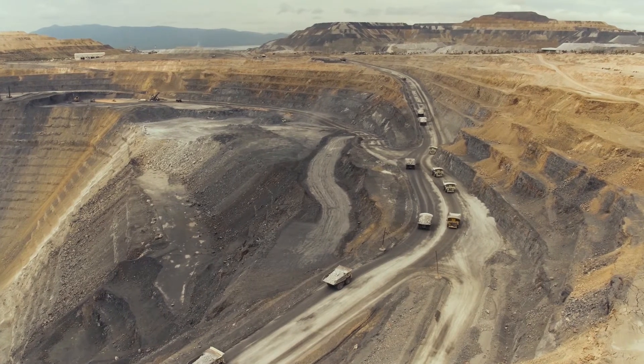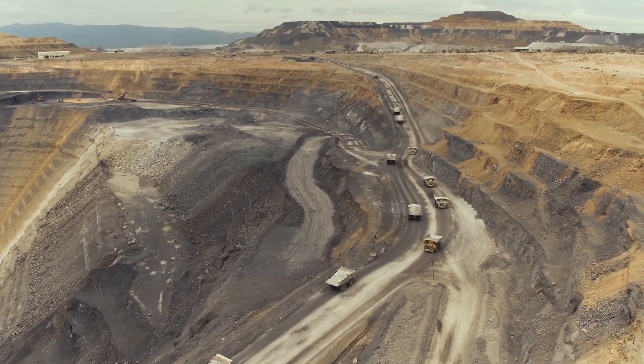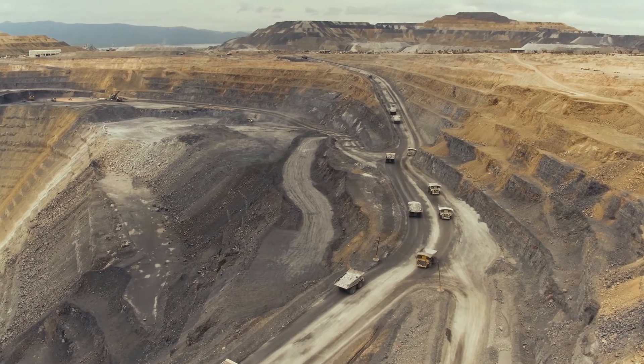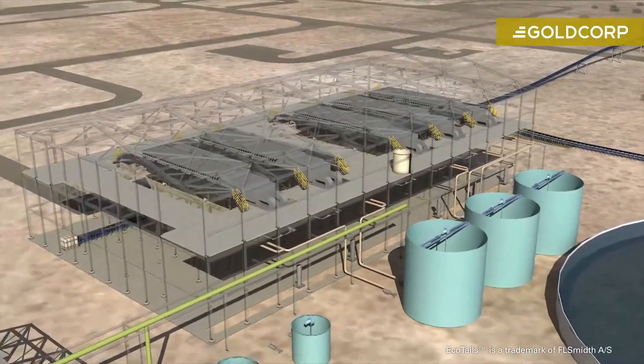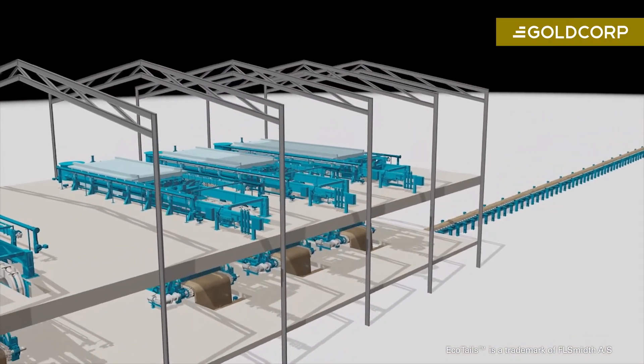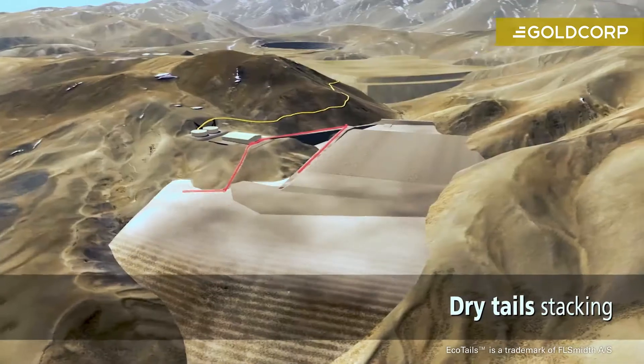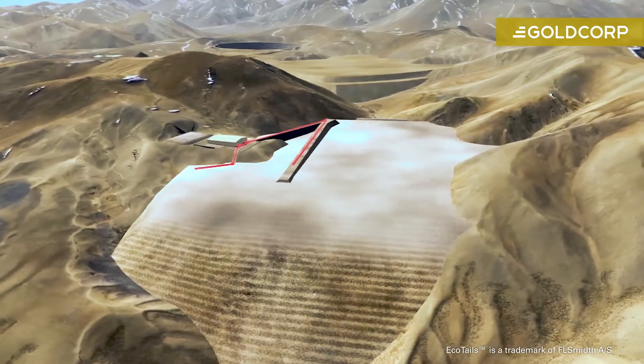EcoTales is really a cornerstone of our towards zero water strategy and underpins our sustainability vision in trying to reduce our environmental impact on any level we can. One of the really exciting things about EcoTales is that once we have proven the technology it has very broad application across the portfolio and into the wider industry.